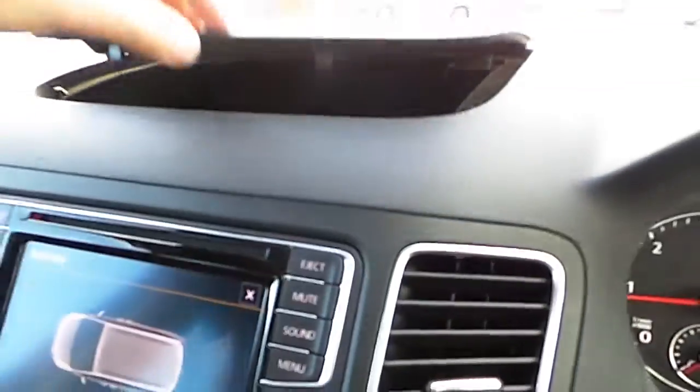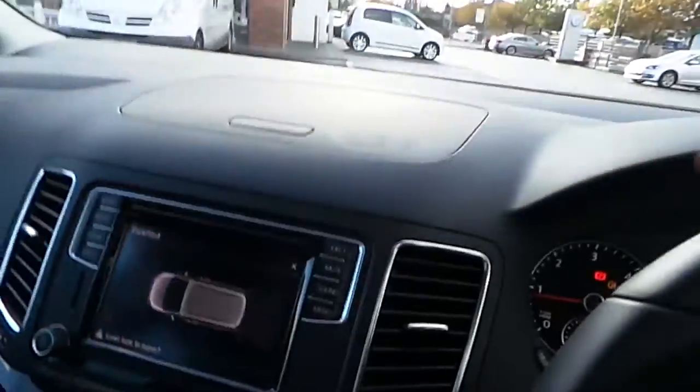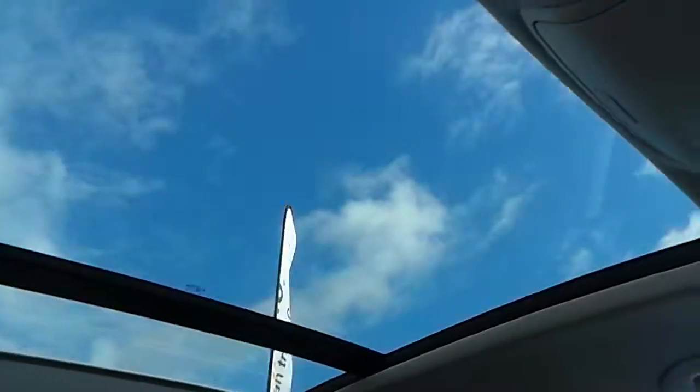There's a nice little cubby compartment there in the front — very handy. And probably the nicest feature in the entire car: you have a panoramic sunroof.